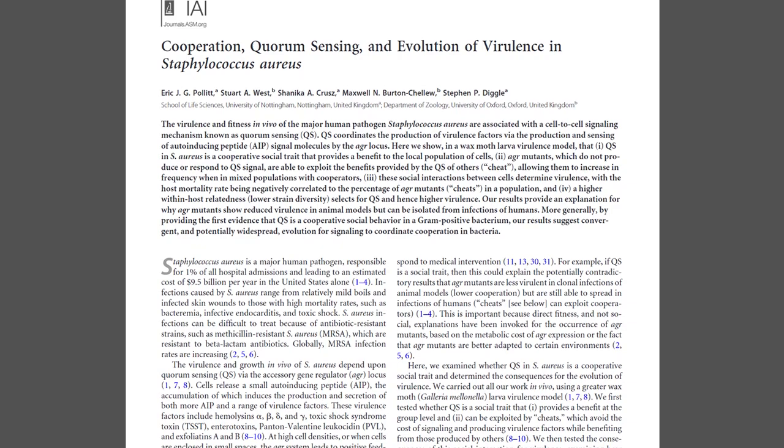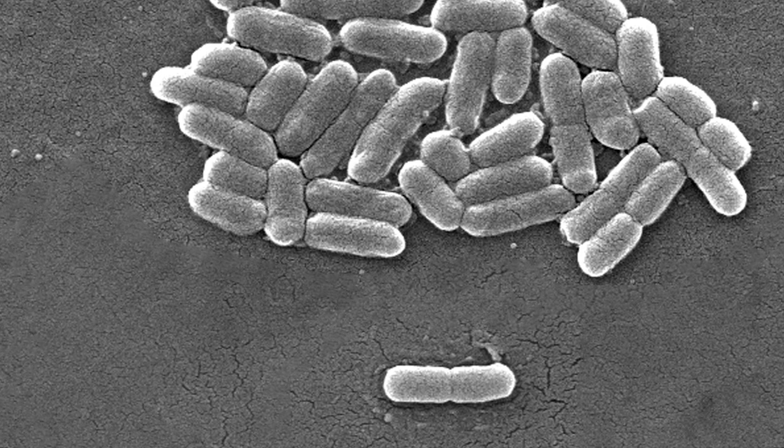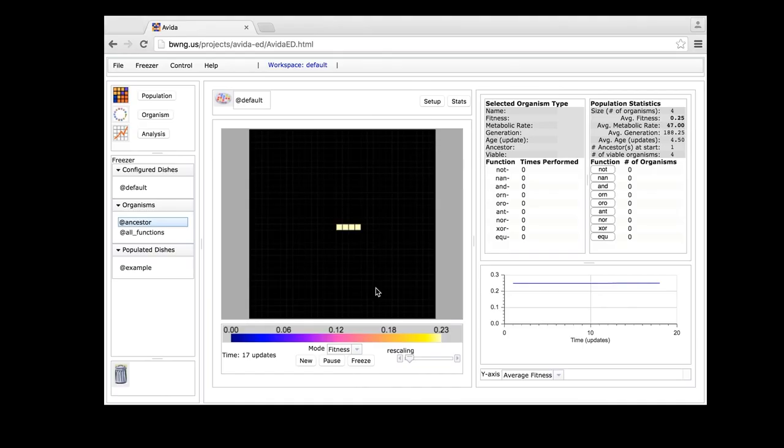Bacteria are great because they evolve rapidly, but it's also really hard to watch what they're doing. In order to trace the signals they're sending to each other, those signals have to be strong. This means it's nearly impossible to capture the actual origin of a signal because, by default, these signals start out weak. Recently, a group of scientists found a way to sort of cheat this system.